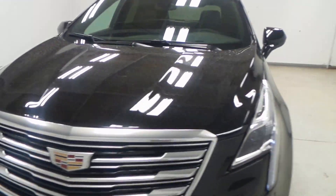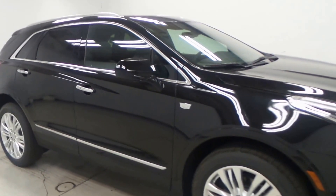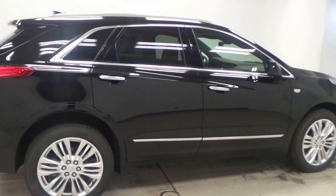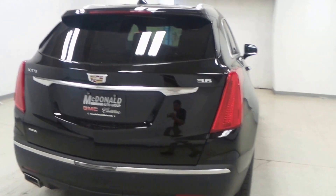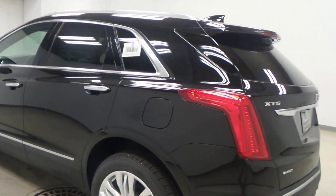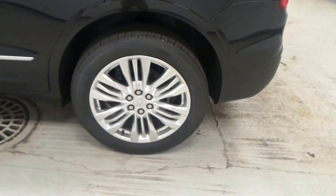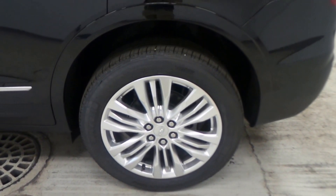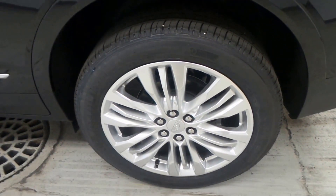What we have here is a 2017 Cadillac XT5 — a great looking brand new SUV with a nice black exterior color. It features all-wheel drive and an electronic liftgate. It's equipped with Michelin brand tires mounted on 20-inch aluminum rims.